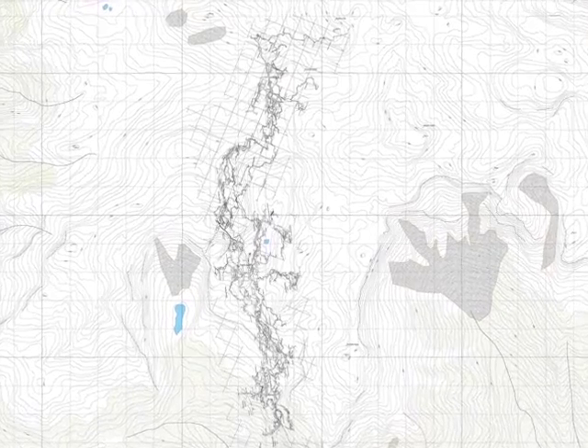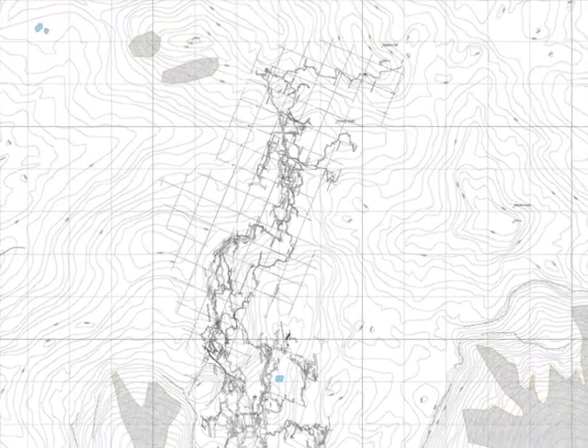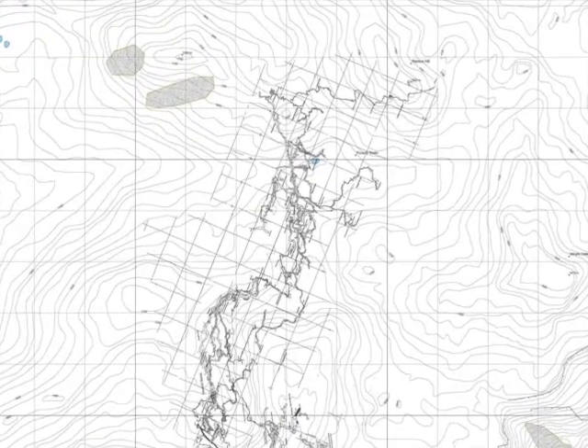We're redoing a dye trace that Neil did about two or three years ago. He put dye into a stream way back at the end of the cave and that water actually came out in the Blue Creek Spring, about 12 kilometres away. We're going to redo that dye trace just to confirm Neil's results, and if we do confirm it, what we have is the potential for at least the longest cave in New Zealand and potentially one of the longest caves in the southern hemisphere. It's pretty exciting.